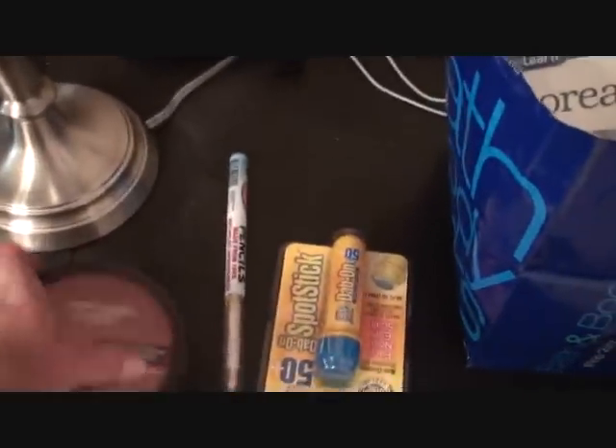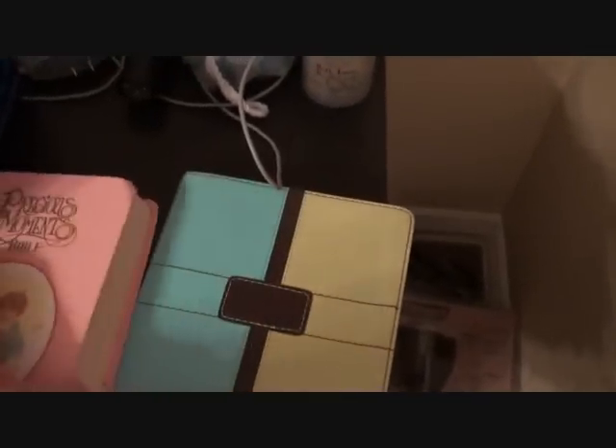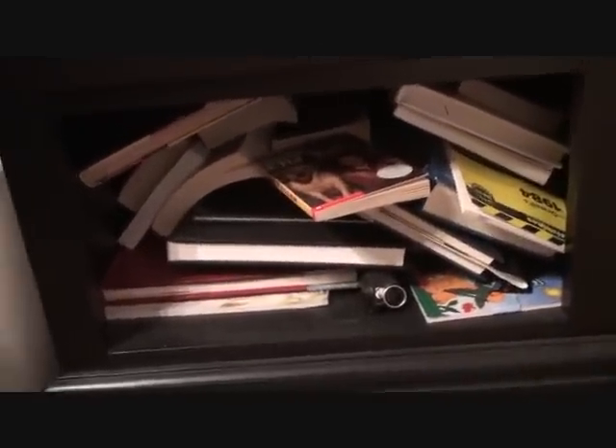Here we have my nightstand, and it has my warm vanilla sugar body butter, which I love. It has a Mango Passion pencil, some sunblock, and my lamp. We have a Bath and Body Works bag where I just put stuff in. This Bible I got when I was really little, and this is the one that I use now. Down below are all the books that I have — I do own books; they're all down here, you can't really see them but they're there. Now this is my closet door, and I'm not going to show you inside of it because it's just a mess.